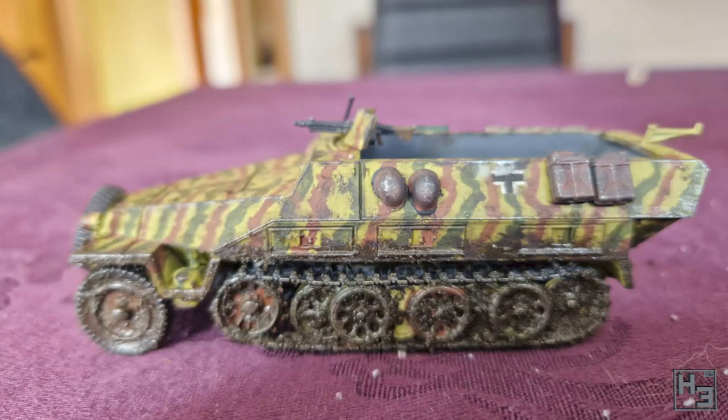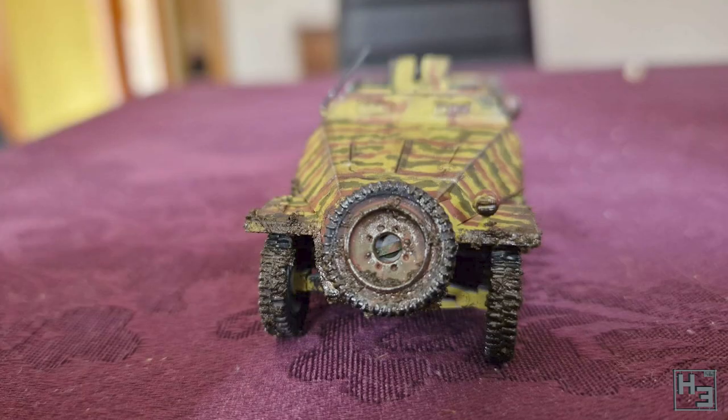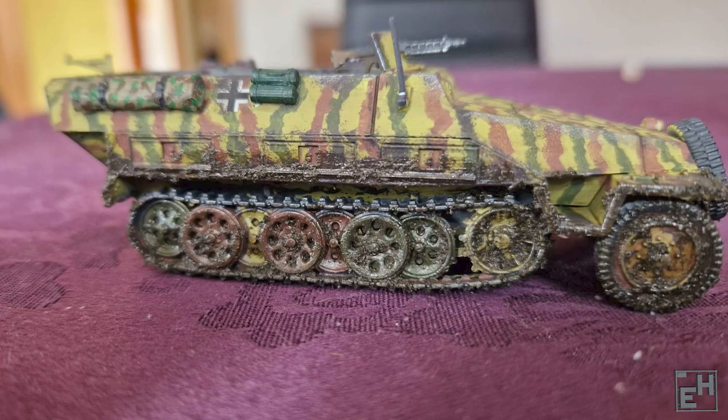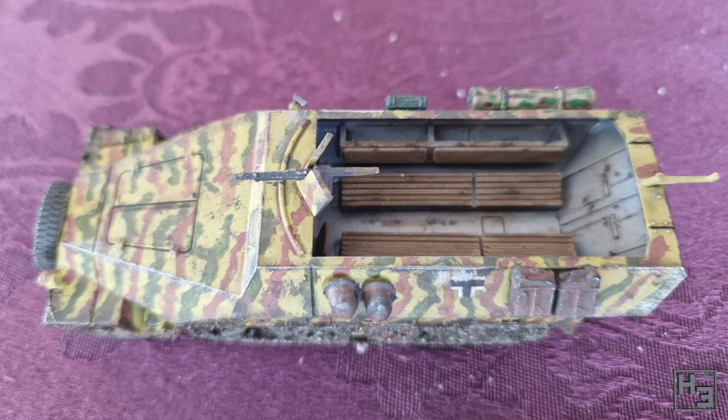Eru shared this Sd.Kfz. 251 Ausf. D, which looks like it's been busy transporting Germans through the mud — maybe so they don't get their boots all muddy. I do like that the mud isn't over the top. It's a convincing and tasteful amount. Even though I don't actually apply a lot of mud to models myself, I would imagine that it's really easy to go overboard with, but it looks cool and that's the important bit.